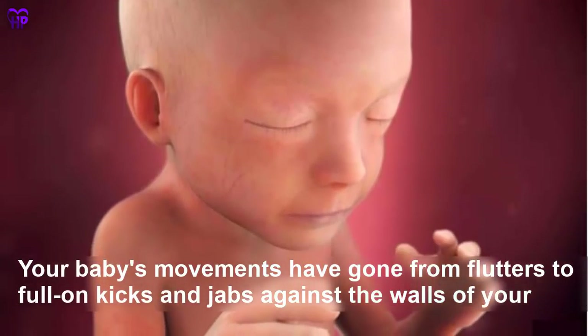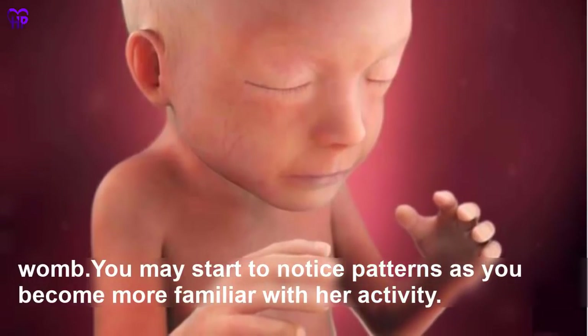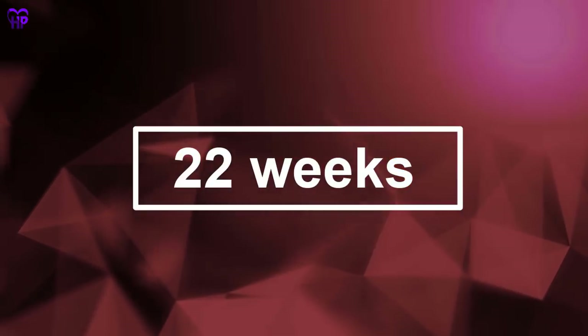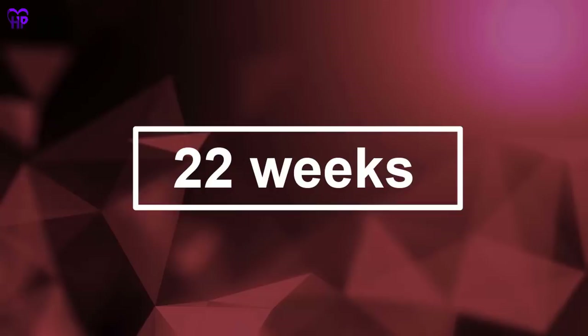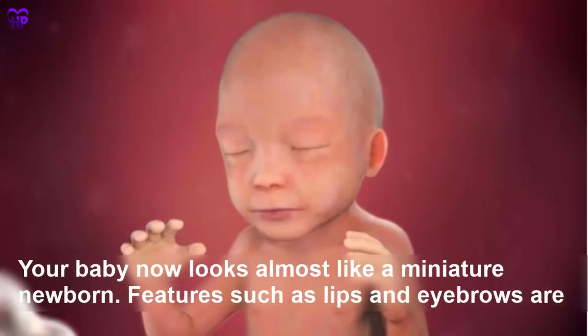Week 21 — Your baby's movements have gone from flutters to full-on kicks and jabs against the walls of your womb. You may start to notice patterns as you become more familiar with her activity. Your baby is the size of a carrot.